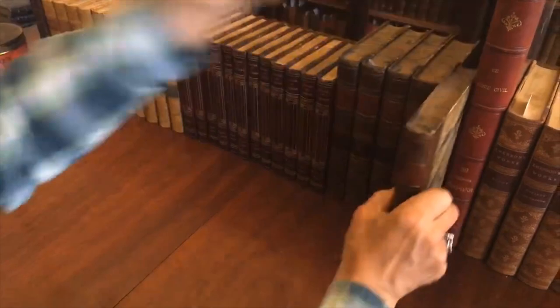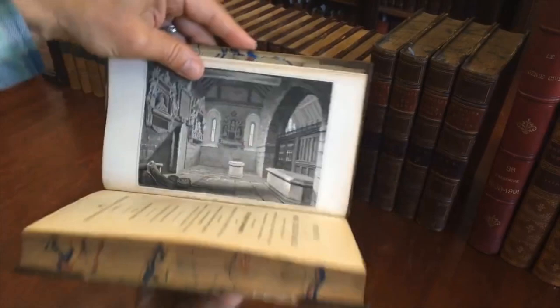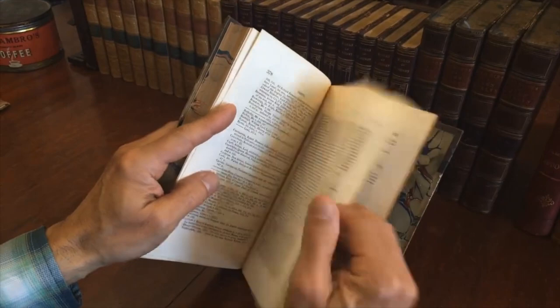Correspondence is nice when you read it — you really get right into the mind of the author. It's very interesting to read his correspondence; he was a very intelligent individual. And here we have this engraved frontispiece. There's also, at the rear, this very detailed and extensive alphabetical index that goes on for numerous pages like this.